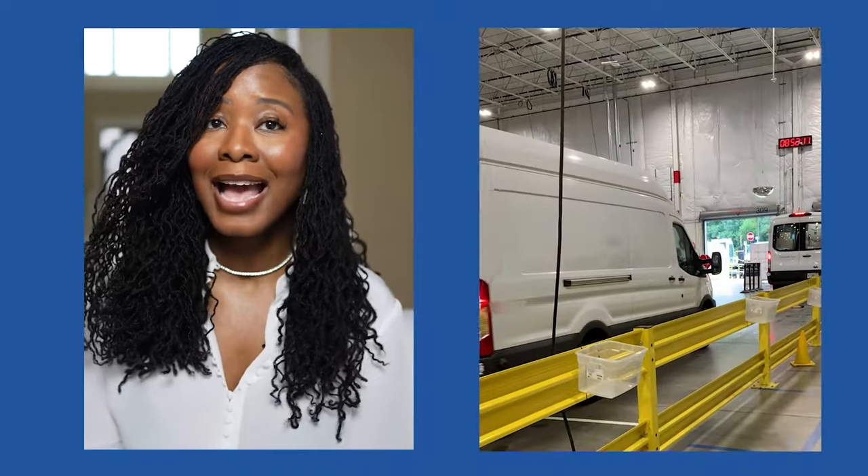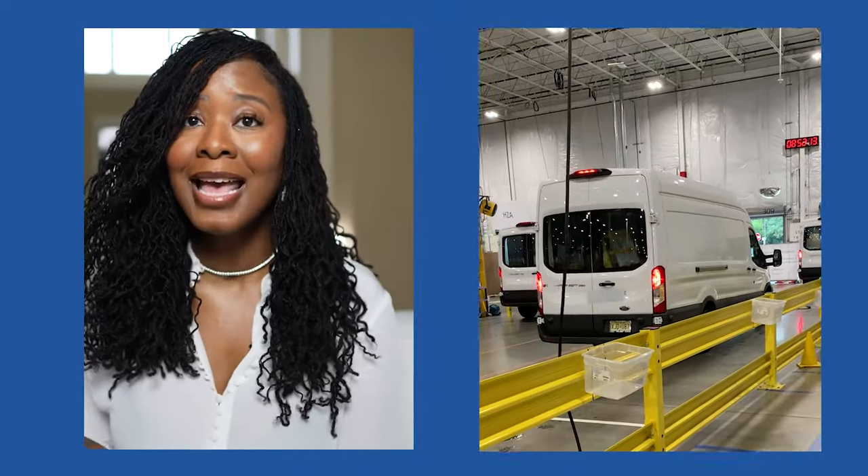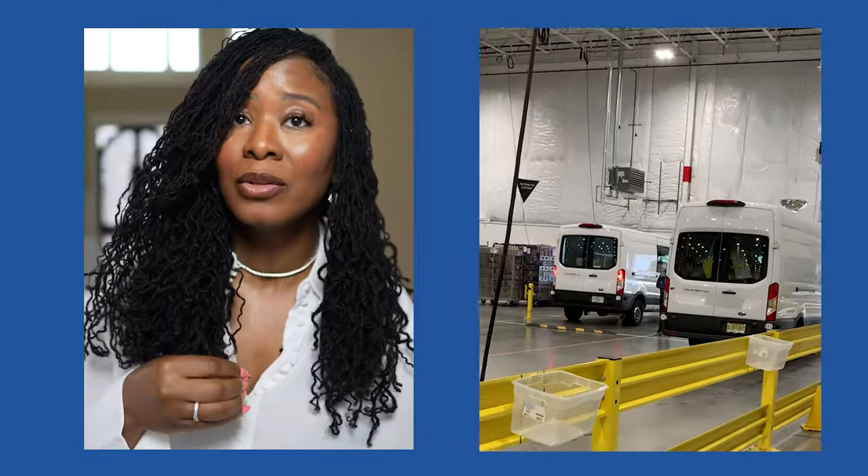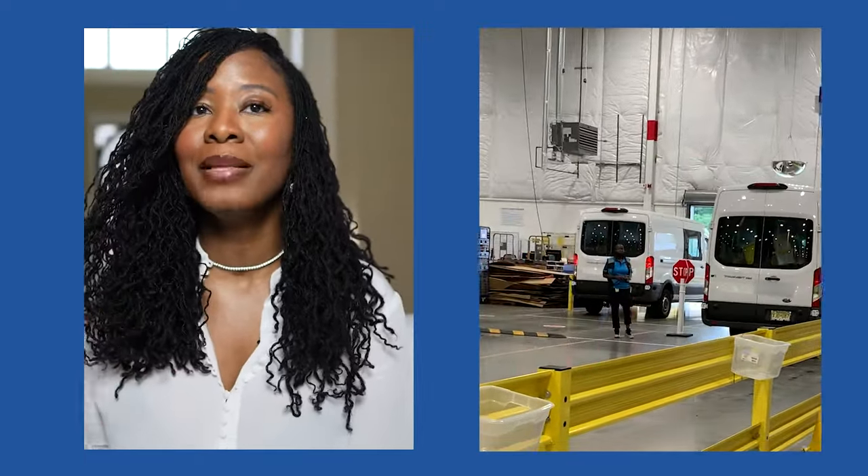To tackle this, I set up my own leasing company and got a fleet of Sprinter vans. Now I controlled my vehicle supply in a much more profitable way. Having my own fleet helped me maximize my monthly payments from Amazon, and because I was a legal leasing company, I could also rent these vehicles to other DSP owners, generating even more profit.